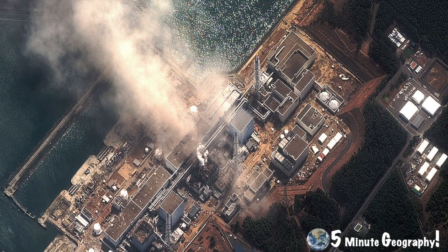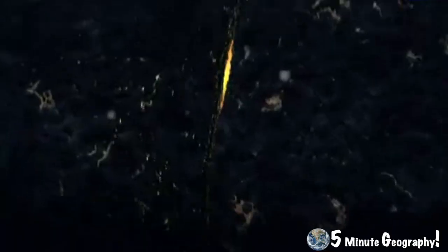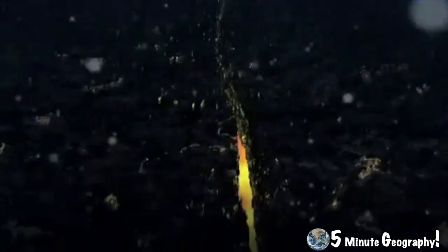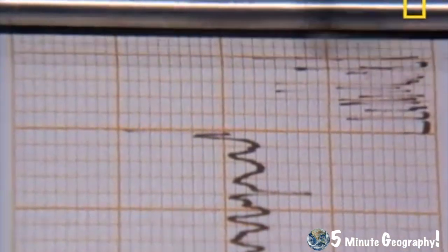Radiation from the Fukushima plant continues to leak despite the best efforts of experts and volunteers. Over 1,000 aftershocks have hit Japan since the earthquake, with magnitudes of up to 7.9 on the Richter scale.